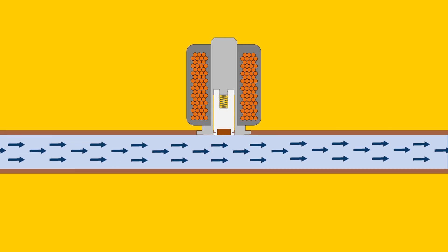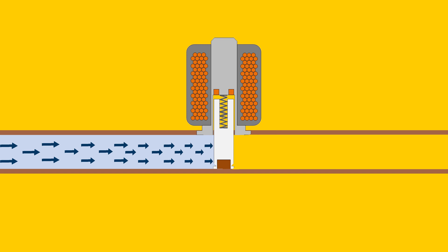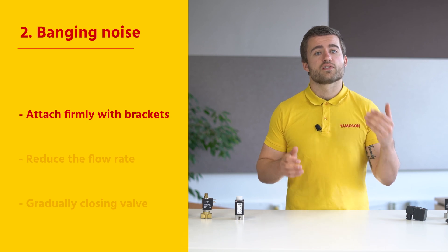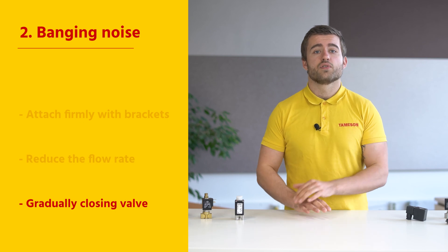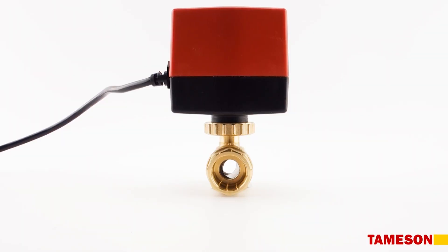Next, loud banging noises. This is usually due to a phenomenon known as water hammer. When a valve is open, the medium flows through the valve at a certain speed. And if the flow is abruptly stopped by rapidly shutting off the valve, pressure builds up due to the momentum of the moving medium, and this causes a short pressure surge. The pressure surge causes a noise which sounds like the pipes were struck by a hammer. There are several approaches to solving the water hammer problem. The most practical solution is to attach the valve firmly with brackets, which reduces the noise. Another solution is to reduce the flow rate by increasing the diameter of the pipe. A third solution is to make sure that the valve closes gradually instead of immediately — this is possible, for example, with an electric ball valve.